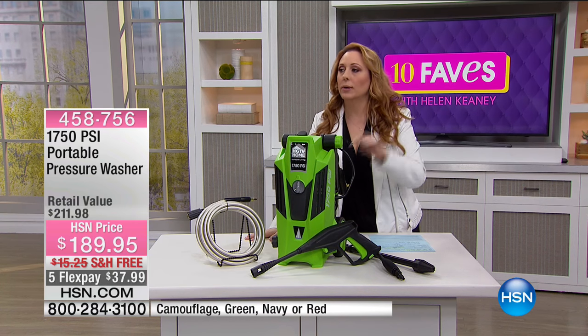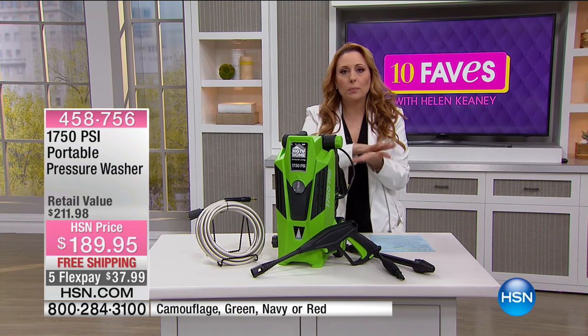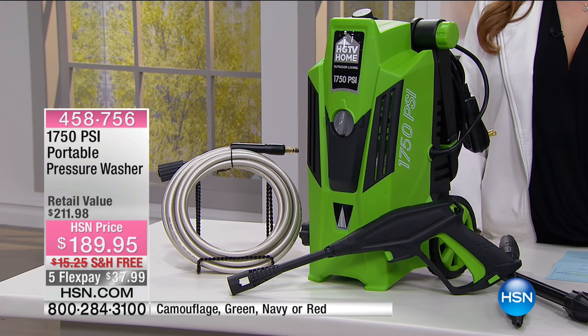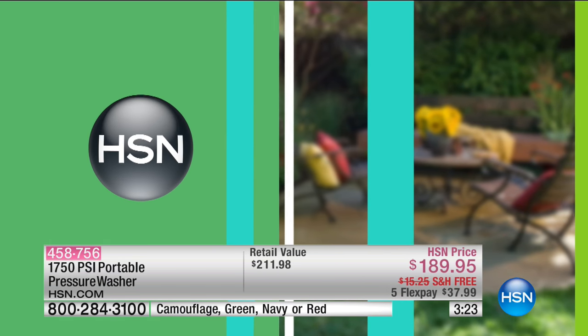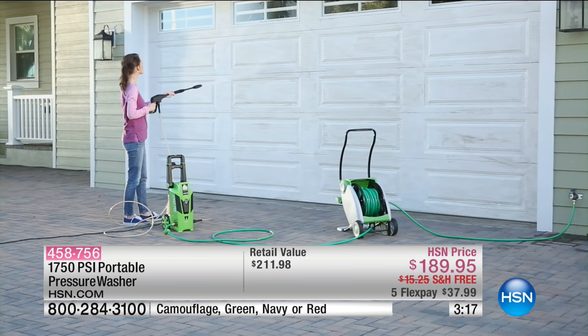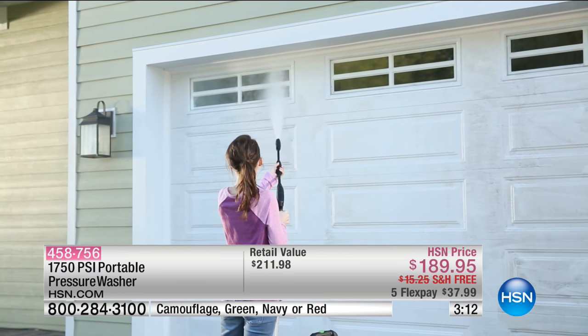Maybe one day you feel like doing 20 minutes of pressure washing and then you're done. You take those old bricks, those pavers that have the winter dirt and grime, or maybe last season's slime — you're gonna get it off. This is 1,750 PSI, the most powerful we've ever had in the history of HSN. And it's free shipping and handling — that's a big deal. It's approximately 18 and a half pounds to ship it anywhere in the country.